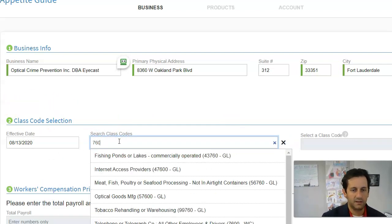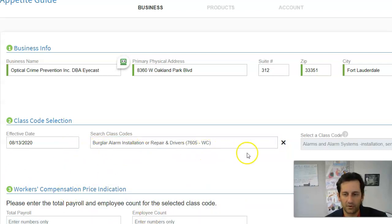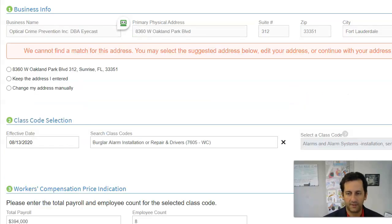Here we're going to put in the effective date and what the actual people do. In this case we're looking at a surveillance company, so their closest code would be burglar alarm installation. They want to understand what the company does — are they a CPA, a plumber, an alarm company? They're also going to want the gross payroll. In this case they've got about $394,000 in payroll and eight employees.